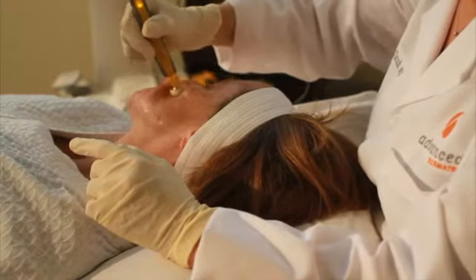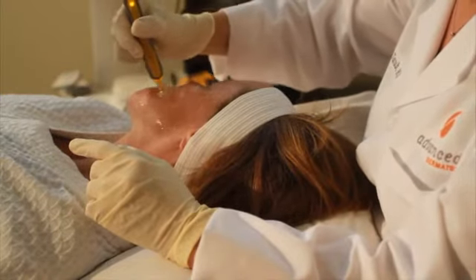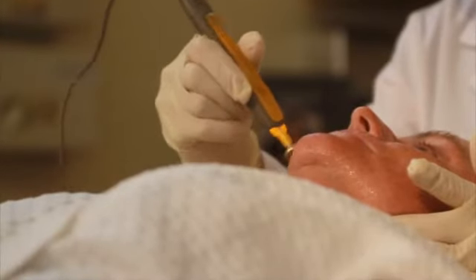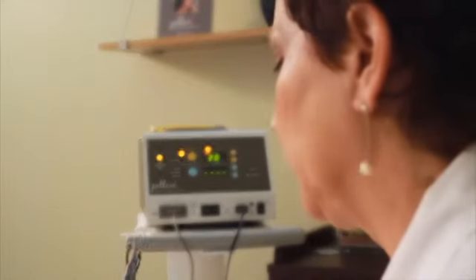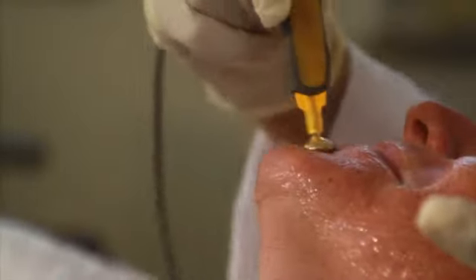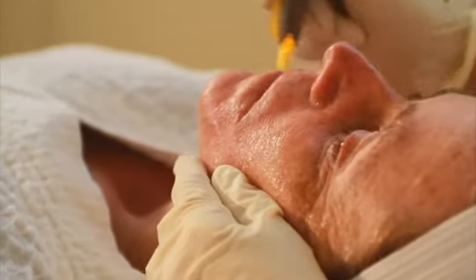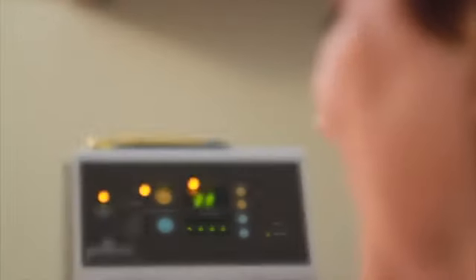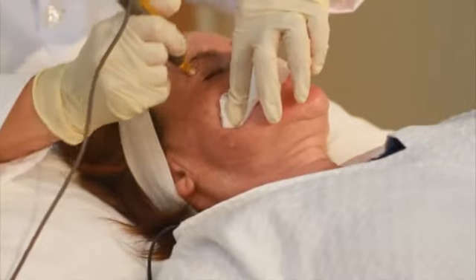Pelleve fits into our practice because the results are immediate and also because it's a no-downtime procedure, and especially because there is no discomfort. It's really a marriage of a spa treatment with a clinical result and it's been extremely popular for our patients. It appeals to almost every demographic and age — younger women are concerned about the area around their eyes, older women need more overall tightening, and it also makes the skin look very smooth. People with large pores like it, so there are very few people who aren't good candidates for Pelleve.